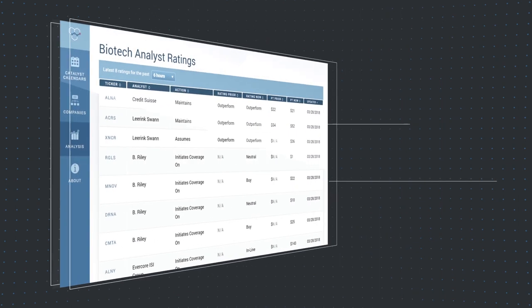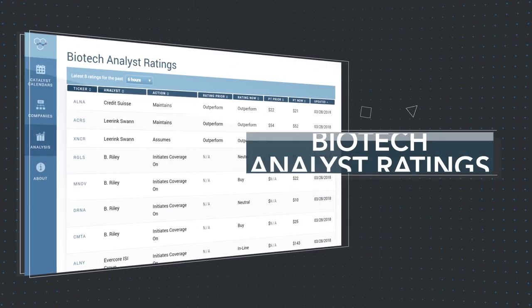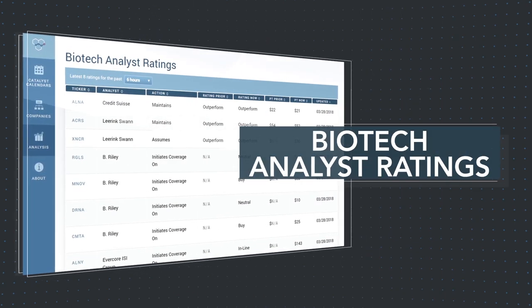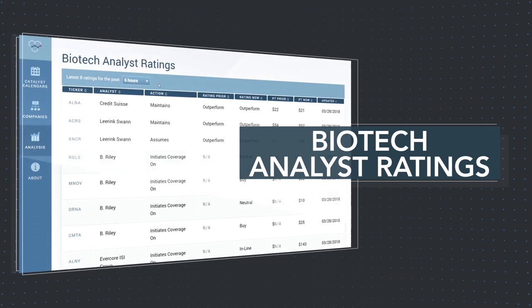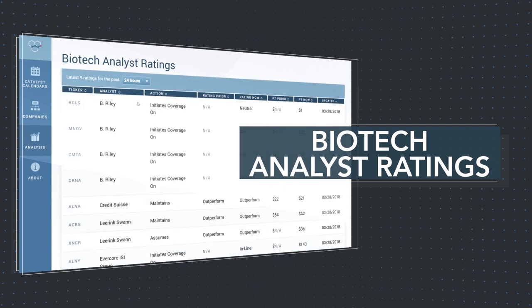The biotech analyst ratings database provides members with the latest upgrades, downgrades, and price targets of analysts in your biotech space. For ratings over a defined time period, select your preferred time from as recent as six hours through to three days.